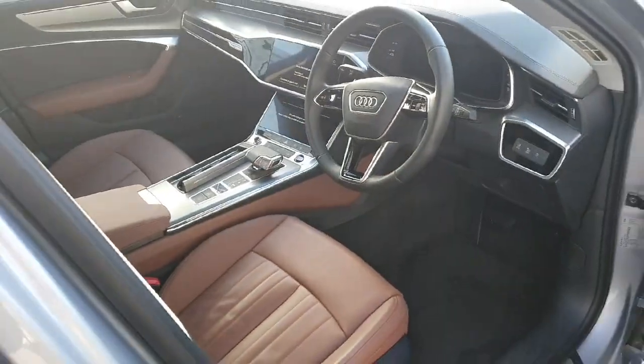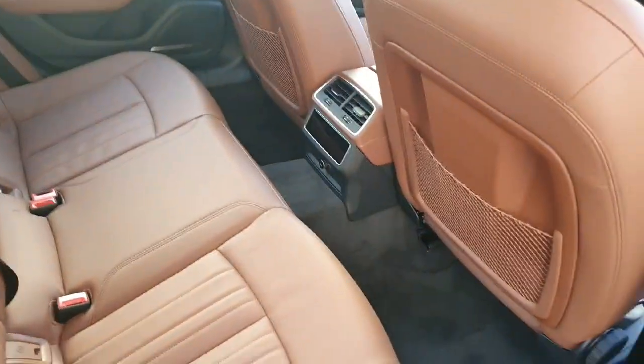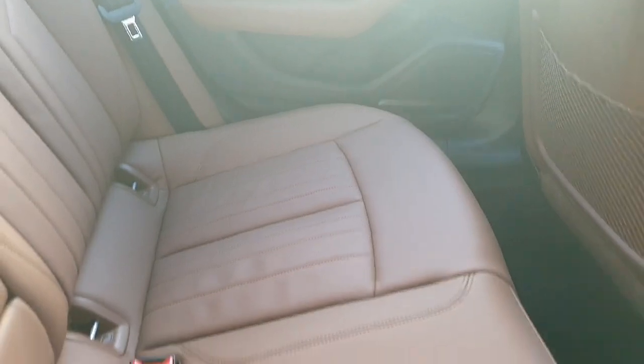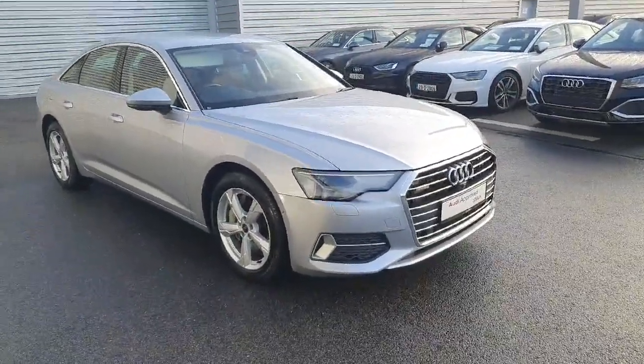This is an absolutely stunning car. Just to show you the back — in the back you also have automatic climate control for the passengers as well as a 12-volt socket, and loads of space here too.